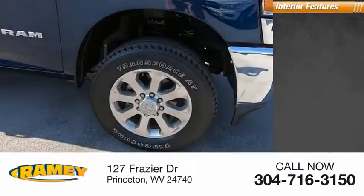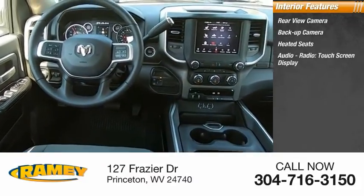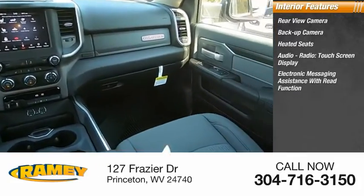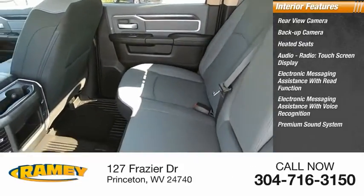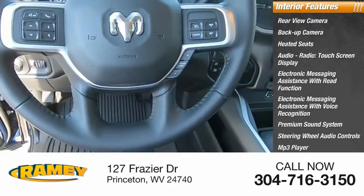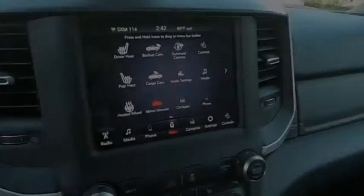Inside you'll find rear view camera, backup camera, heated seats, audio radio, touch screen display, electronic messaging assistance with read function, electronic messaging assistance with voice recognition, premium sound system, steering wheel audio controls, MP3 player, and speed sensitive volume control. This beauty is sure to make you the talk of the neighborhood.